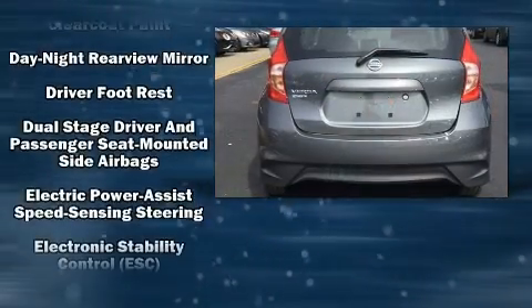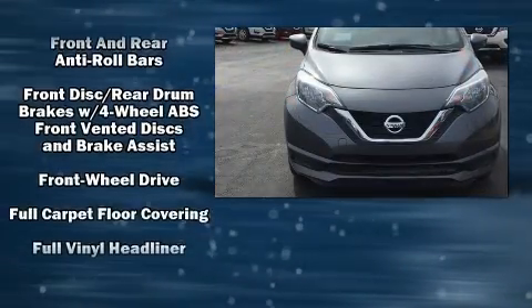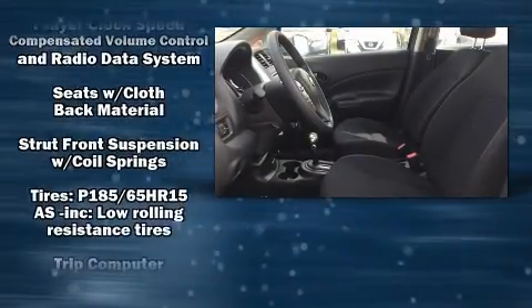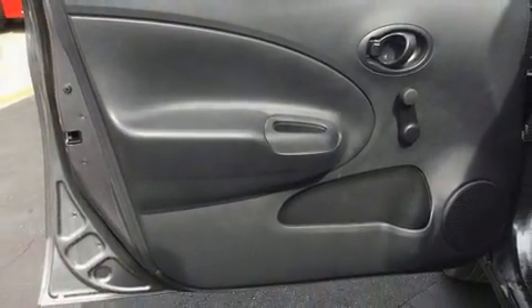Nissan ensures the safety and security of its passengers with equipment such as head-curtain airbags, front-side impact airbags, traction control, brake assist, and ABS brakes. For added security, Dynamic Stability Control supplements the drivetrain.